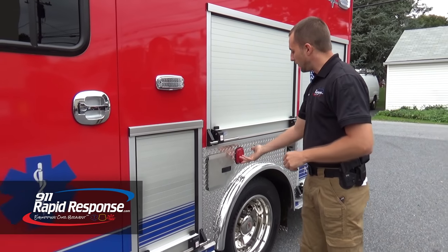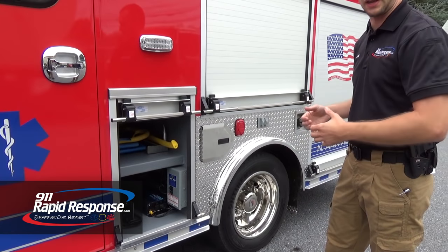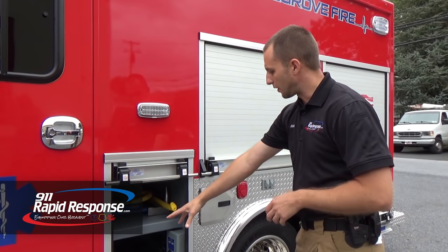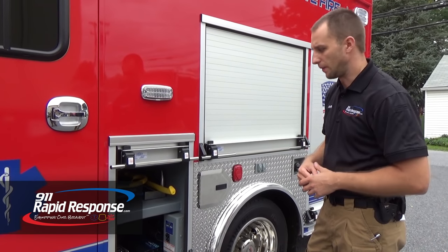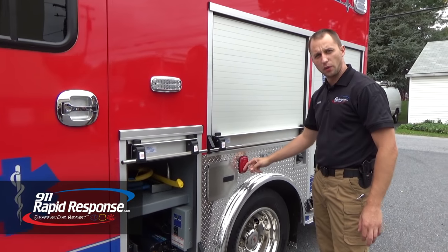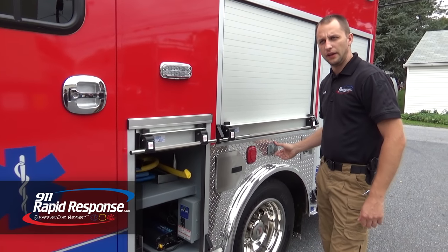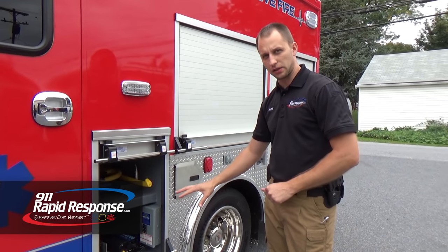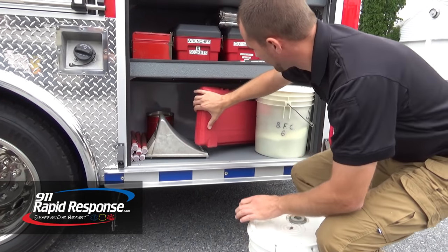We're going to talk about power on the vehicle now. We have the Kuszmar charger here on the side. We made this compartment our central power station — this vehicle does not have a generator. All the scene lighting is 12 volts and can easily be handled by the vehicle. We also have a 2000-watt inverter with a max peak above 2000 watts, which works fine for running something like a Sawzall. The inverter and the Kuszmar charger both go through this electrical panel. One breaker is for the inside, charged by the plug when the truck is plugged in. There's also a panel in the back — behind it is our electrical compartment.